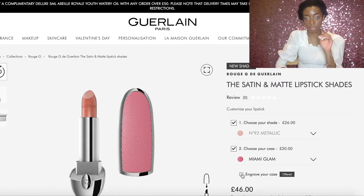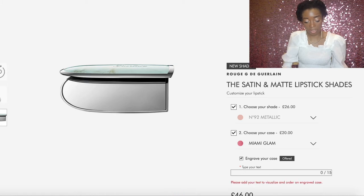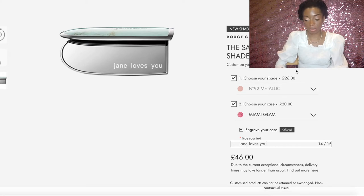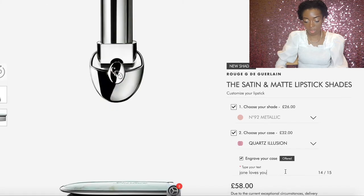There are so many cases — this is just asking for people to collect them. They also give you the option of engraving the case, up to 15 characters. I wish I'd done that. I didn't actually buy through this website but I'm showing it because it has the full range. The shade is around £26 on the website, and the case I picked — Quartz Illusion — was £32, and engraving is free.